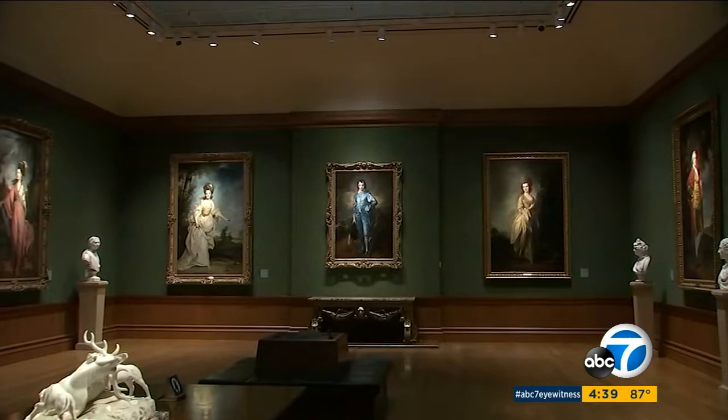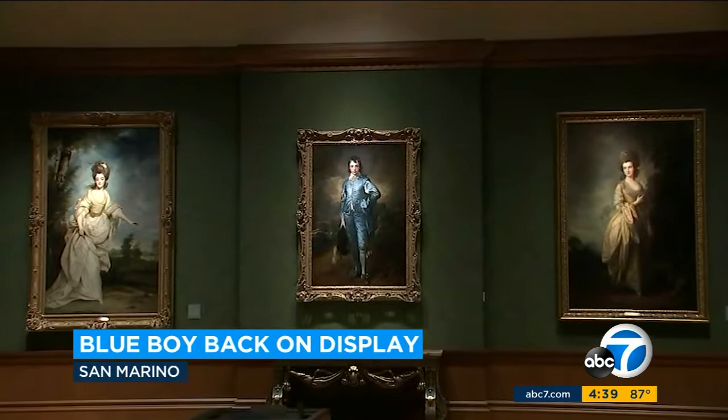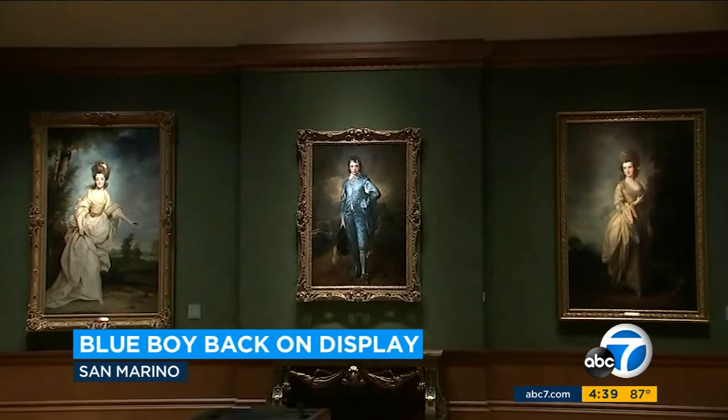The Blue Boy is back where he should be at the Huntington, and under normal circumstances, the Thornton Portrait Gallery would be filled with visitors anxious to see a refreshed rock star of the art world. But museums are still closed for COVID.